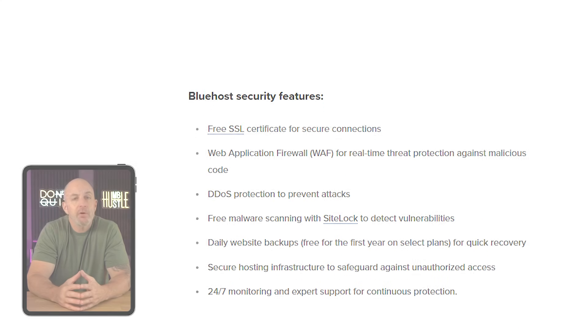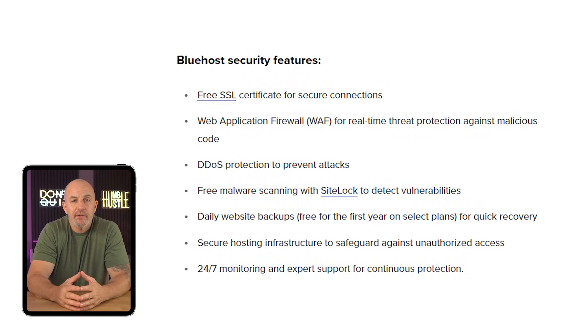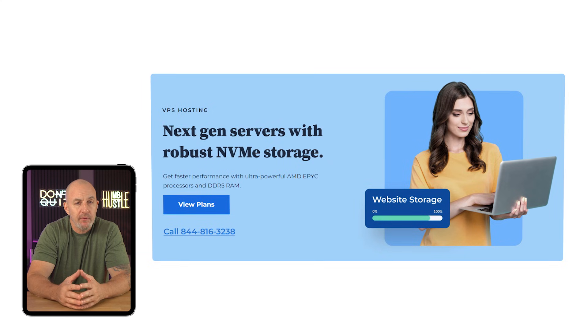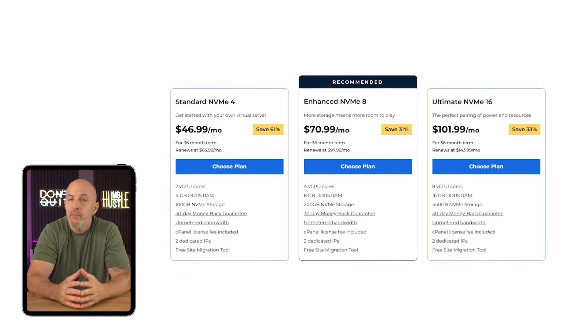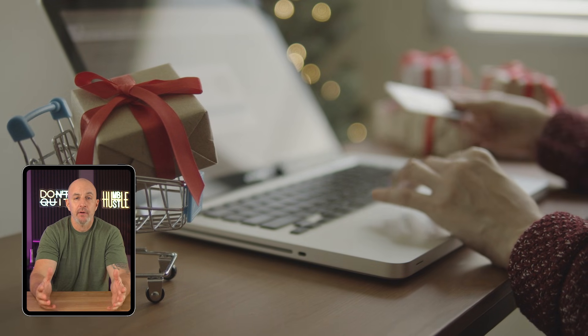Bluehost is designed to create and manage all sorts of websites. In terms of security, they give you a lot of great tools like shared VPN hosting, multiple antiviruses and firewalls, as well as VPS or virtual private server hosting, which adds an extra layer of protection, especially for websites that handle sensitive data like credit card information.